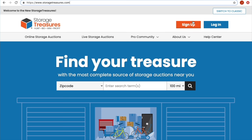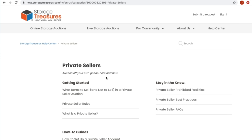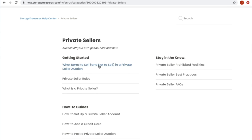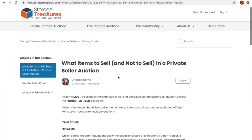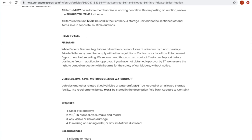If you're not already signed up, you can click to go through the sign-up. For those past that, let's go straight to the help center — they have great information on selling as a private seller. They have sections on getting started, what items to sell and not to sell, and private seller rules. Let's click on what items to sell, because you should familiarize yourself with what they consider prohibited items.